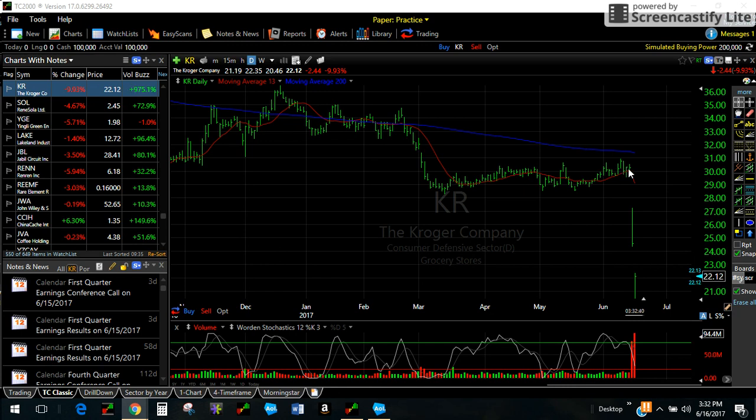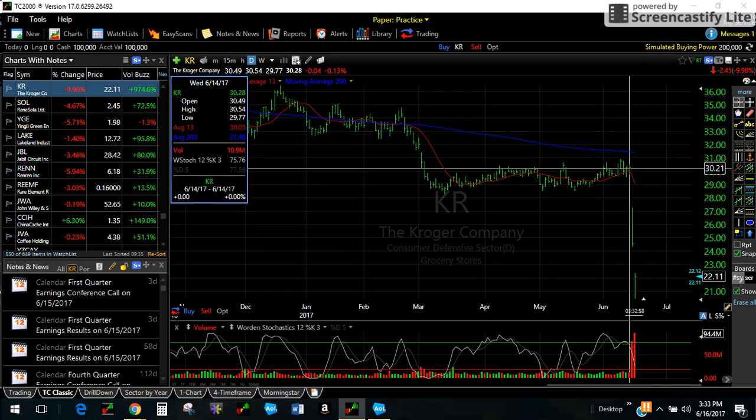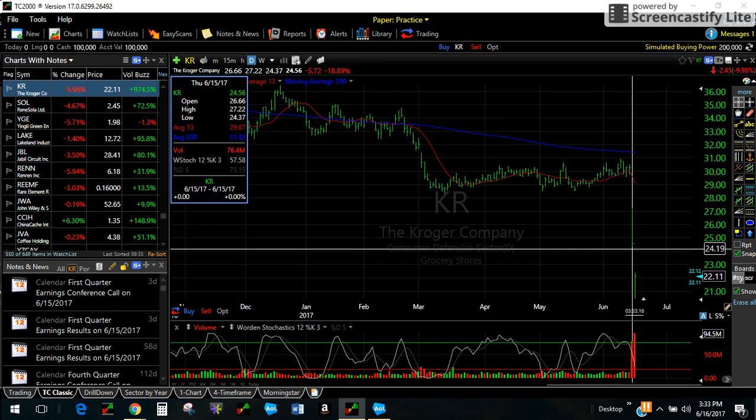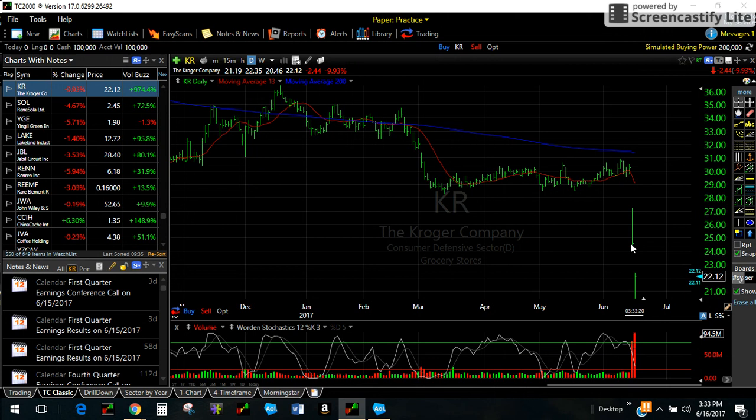What happened here was that Kroger, who beat on both the top and bottom lines, gave what the street thought was really unimpressive and negative guidance for the coming quarter and the rest of the year. So the stock closed at $30.28 and opened the following day on that news at $26.60, then traded all the way down to $24.37, closing around $24.56. That would have meant that if you bought the stock and didn't sell it during the day, the best you could have gotten was about $27 or $27.25. If you held it, you were down at $24 and change.